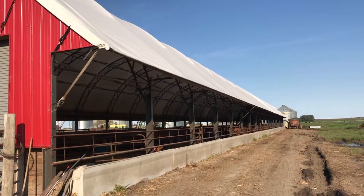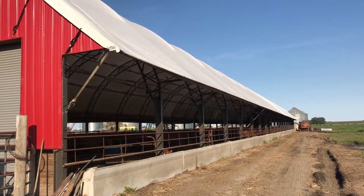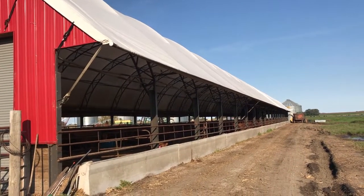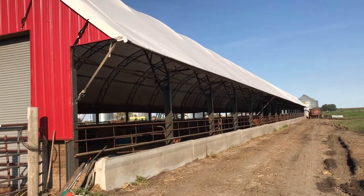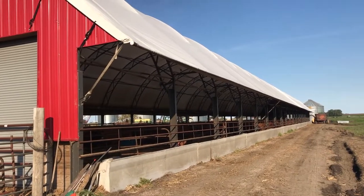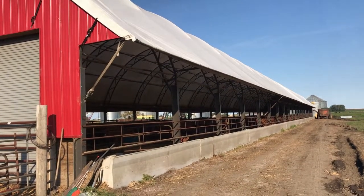This is an outside view of the hoop barn. It's 320 feet long and 50 feet wide. It would hold 160 cows with their babies — 160 pairs — or it would hold 320 feeding cattle.